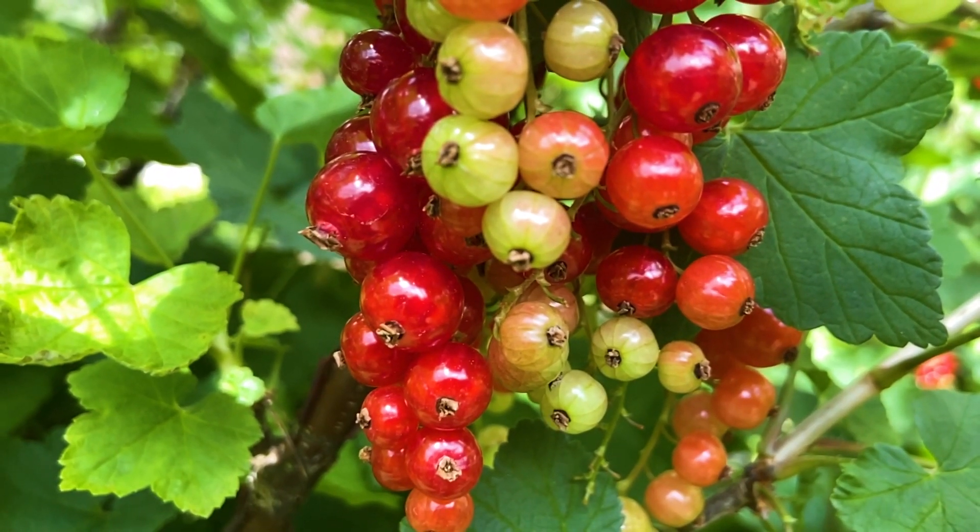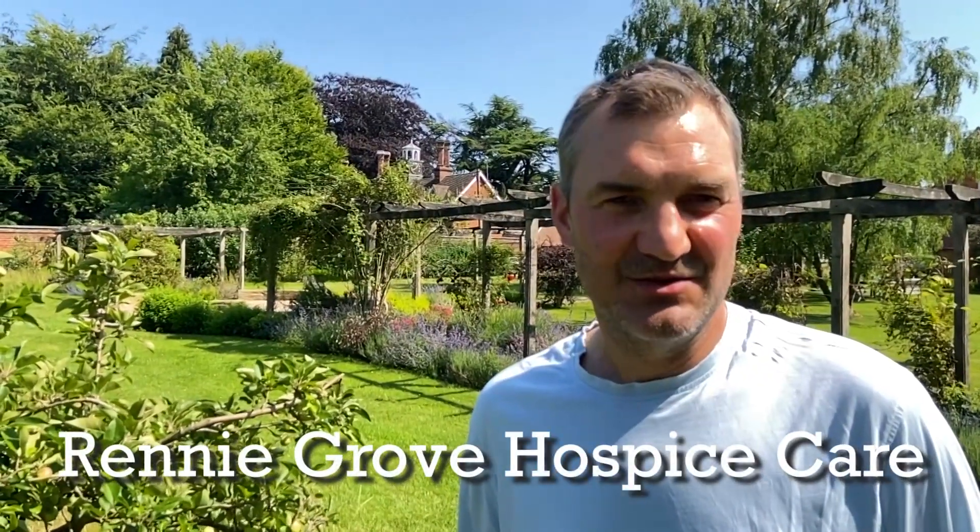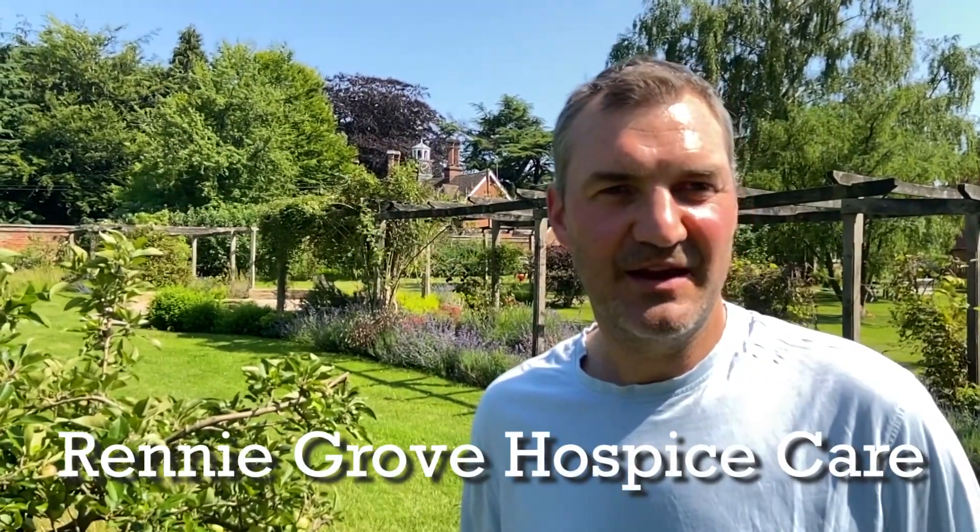I hope you've enjoyed your tour of Penhouse. Please donate to Rennie Grove, and thank you very much for joining us. We'll see you again.